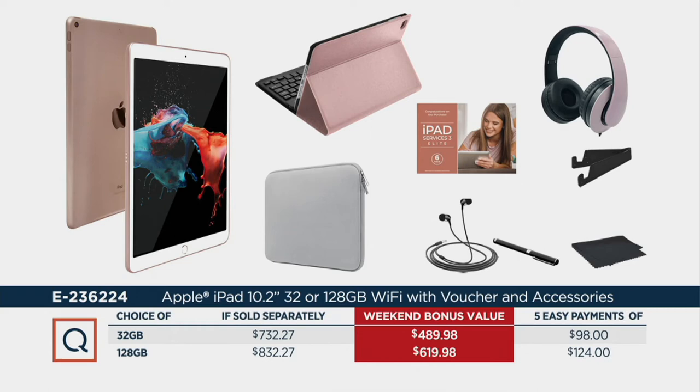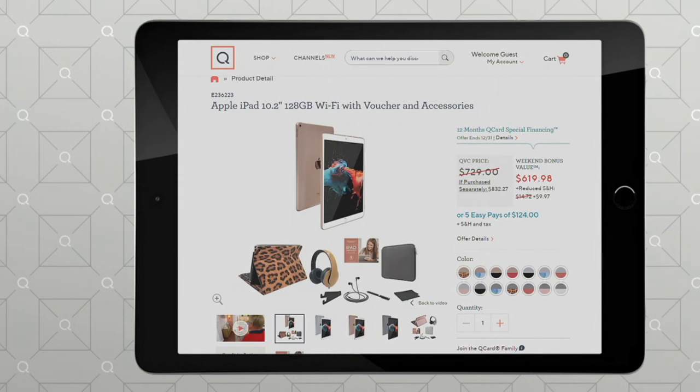For the 128 gigabyte, you're saving $212. If you want to do the 12-month QCard, it's $51.67; otherwise it's $124. Look at what you get — headphones, two different kinds, a stand, software, the keyboard case, which I think is awesome, and choices of colors. You can go right there on QVC.com and pick your color. That's the beauty of it. You just can't wait forever.